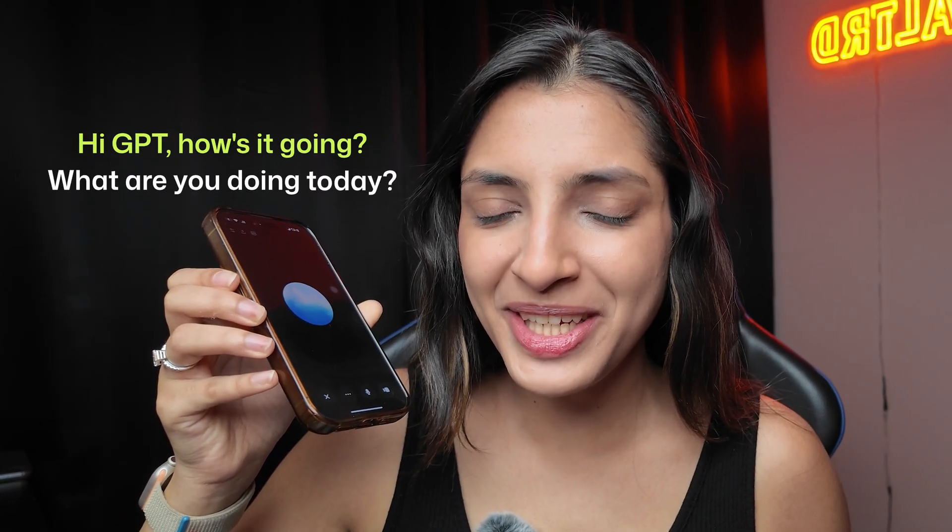Hi GPT, how's it going? What are you doing today? Hey there, I'm doing awesome and just hanging out with you, ready to chat and have some fun. How about you? What's on your agenda for today?